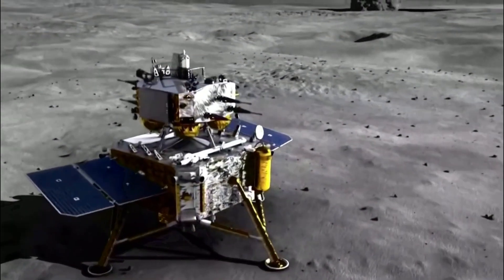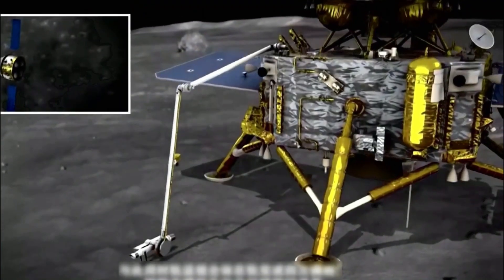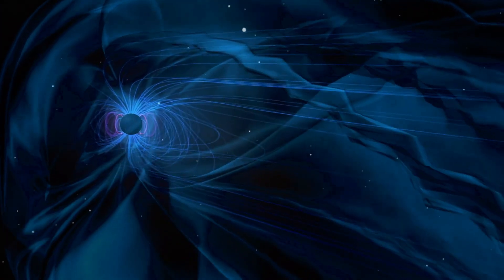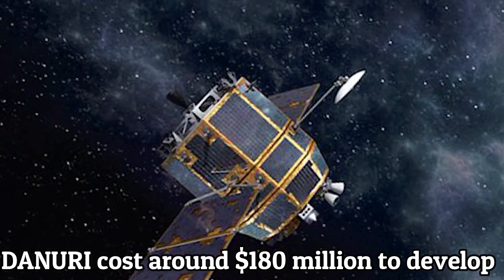This mission has very specific objectives that include mapping the lunar surface to help select future landing sites, surveying resources like water, ice, and helium-3 on the Moon, and probing the radiation environment near the Moon. The Danuri mission cost around $180 million to develop.